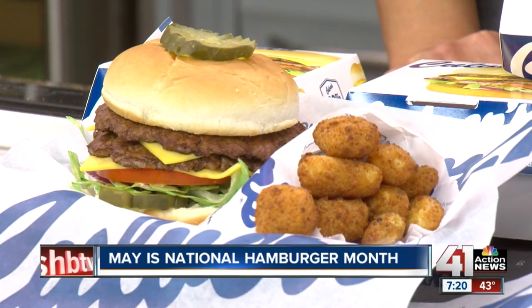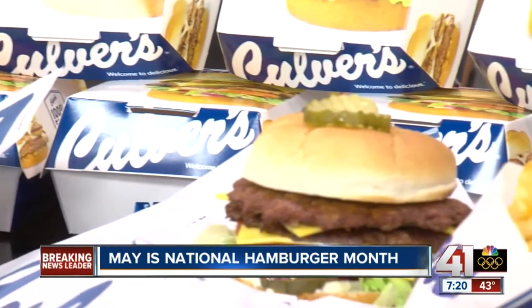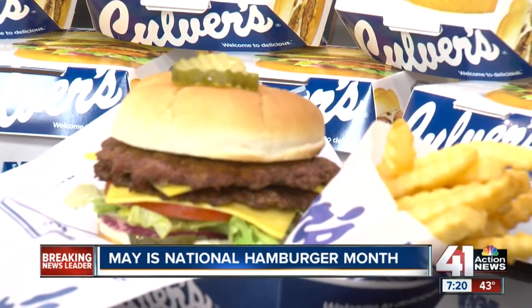And we've paired it today with our amazing crinkle cut French fries and something you can't really get anywhere else — delicious Dairyland cheese curds. Oh my gosh, love the cheese curds.